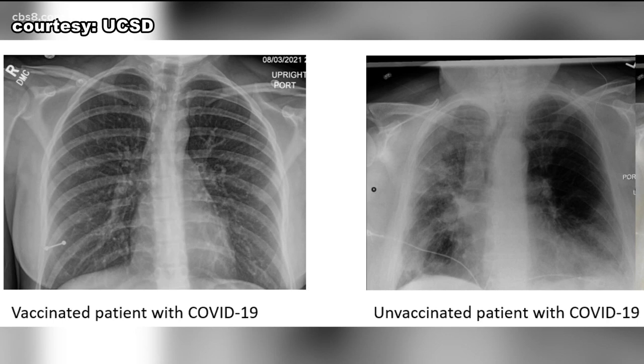On the left is an x-ray of a vaccinated person with COVID. On the right is an unvaccinated person who contracted the virus. News 8's Shannon Handy has more on these two images, the stark differences, and the message doctors hope these images send.